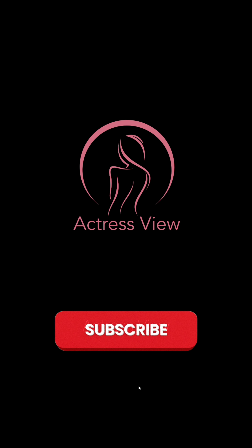If you enjoyed this video, don't forget to like and subscribe to our channel for more videos. Thanks for watching.